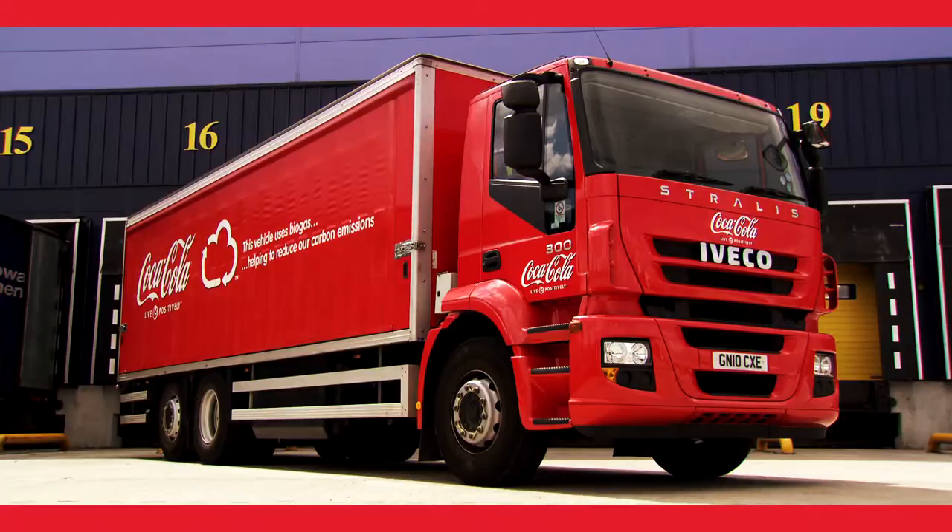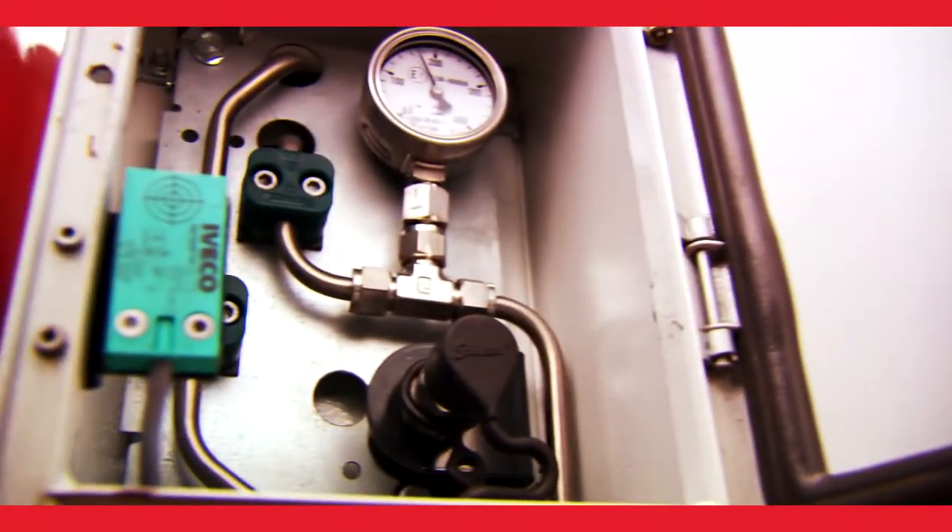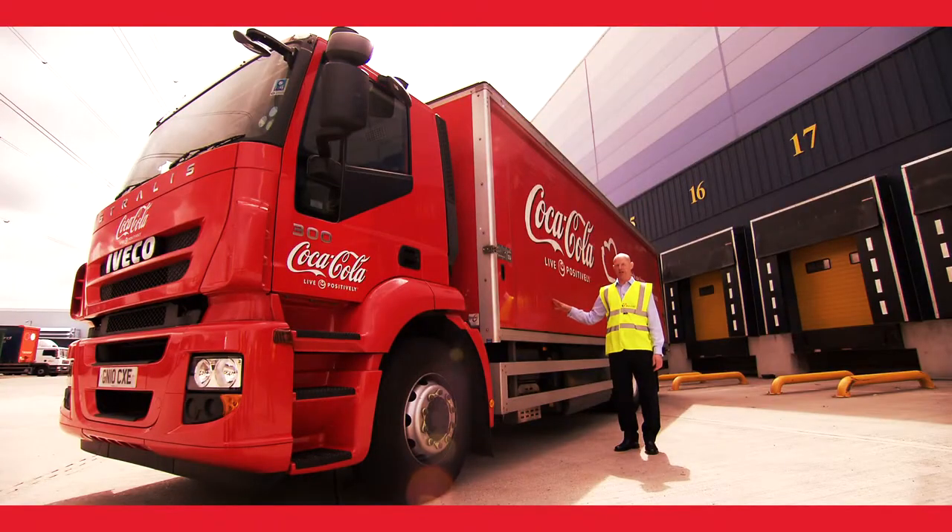This is one of 14 trucks that are going to deliver our products in 2012. They're powered on biomethane which is sourced from a local landfill site in Surrey. Basically they run on household waste.